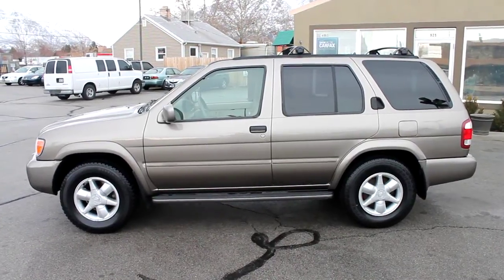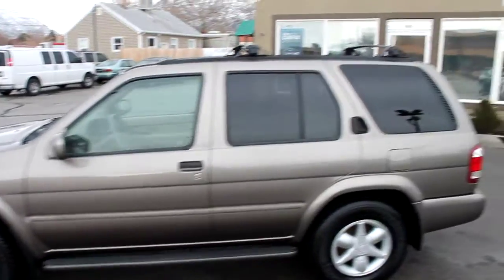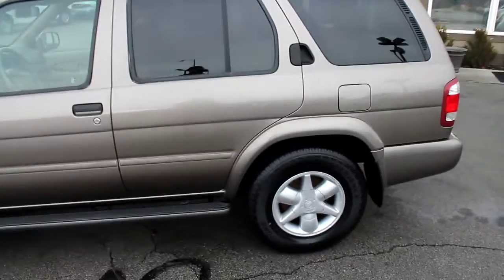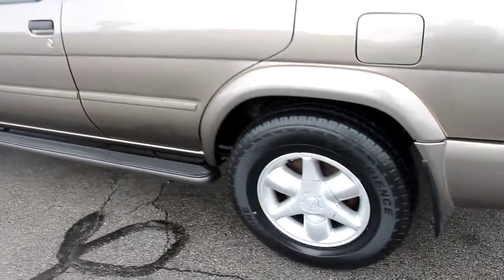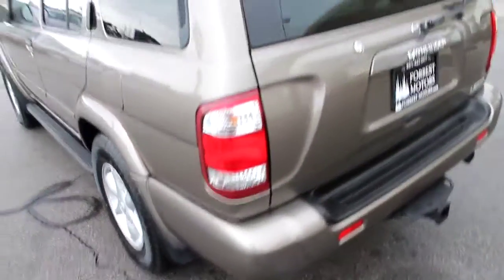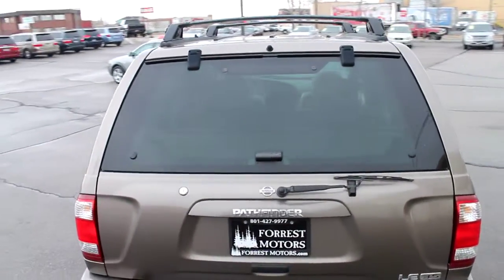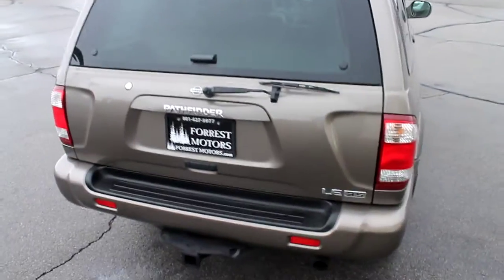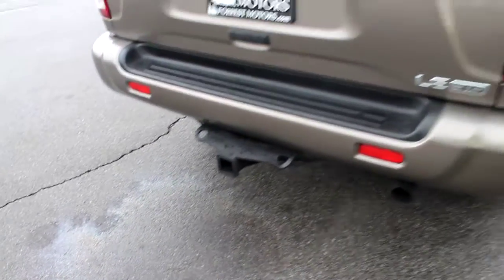This is a 2001 Nissan Pathfinder. The body is in very good condition. It has the running boards on the side, brand new tires, alloy wheels. This is the LE model, loaded with lots of great features. 3.5 liter V6 engine. It has the tow hitch.